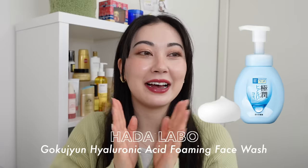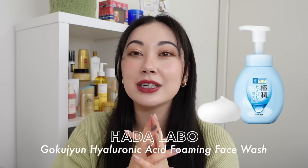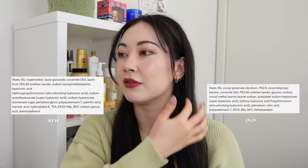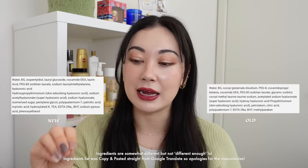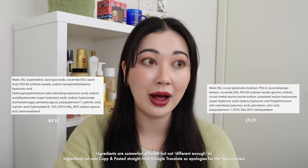The Hada Labo foaming cleanser sells for usually between $9 to $15 US for 160ml. It looks like they recently renewed the packaging — I'll double check if the ingredients are the exact same, but I assume it would be pretty similar because they kept the formulations of the toners pretty similar as well.